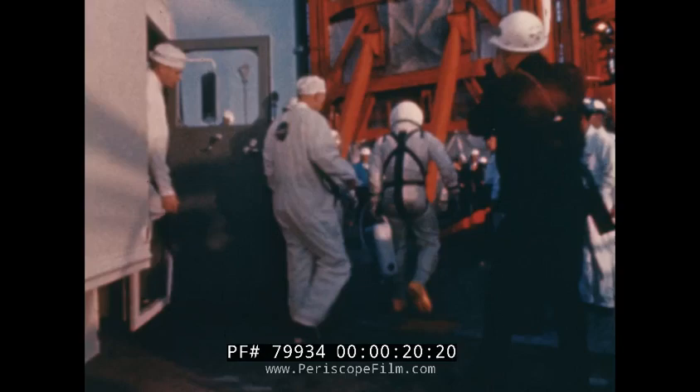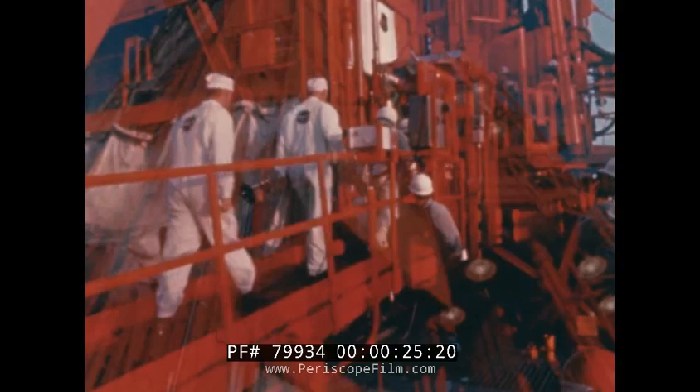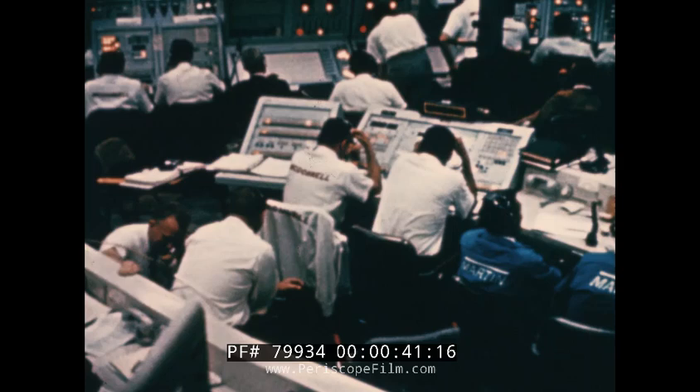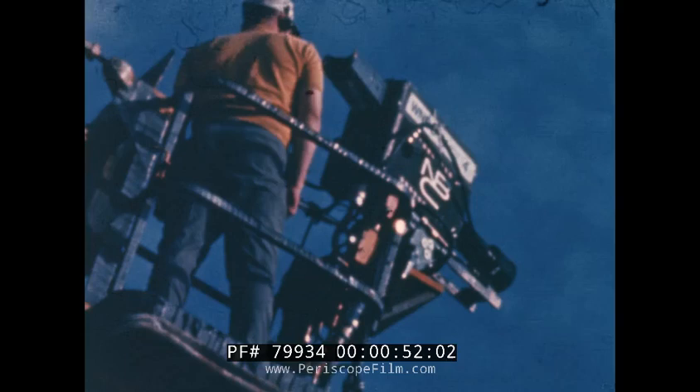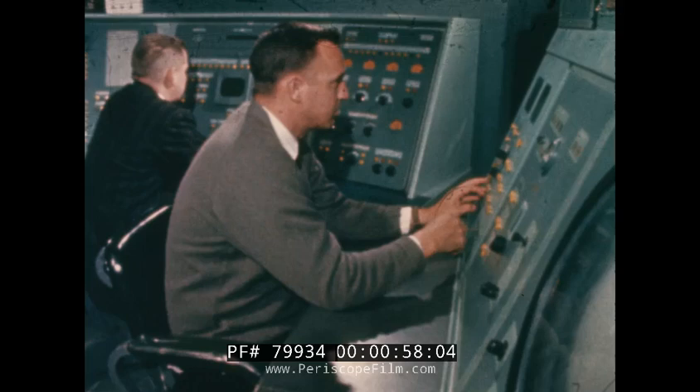Gemini 3 was the spacecraft for America's first two-man flight in space. The final countdown was heard and witnessed by millions throughout the world. It was the culmination, the final effort to assure safety for the crew and success for the mission.